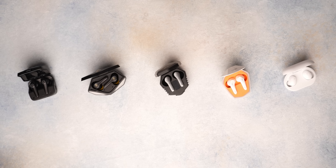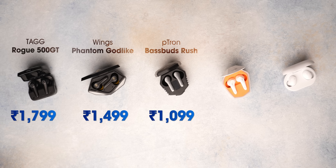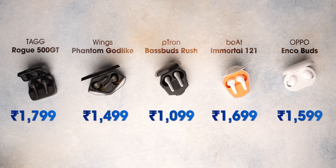We recently got a comment asking us to review the Boat Immortal 121, a gaming TWS. I was interested because I had never tried a gaming TWS before. So we got four gaming truly wireless earbuds, all under 2000 rupees: the TagRog 500 GT, Winx Phantom Godlight Gaming TWS, Petron Base Buds Rush, and Boat Immortal 121. We also got the Oppo Enco Buds — usual earbuds — to see how they differ from a gaming TWS. So what are the factors that matter in a gaming TWS?